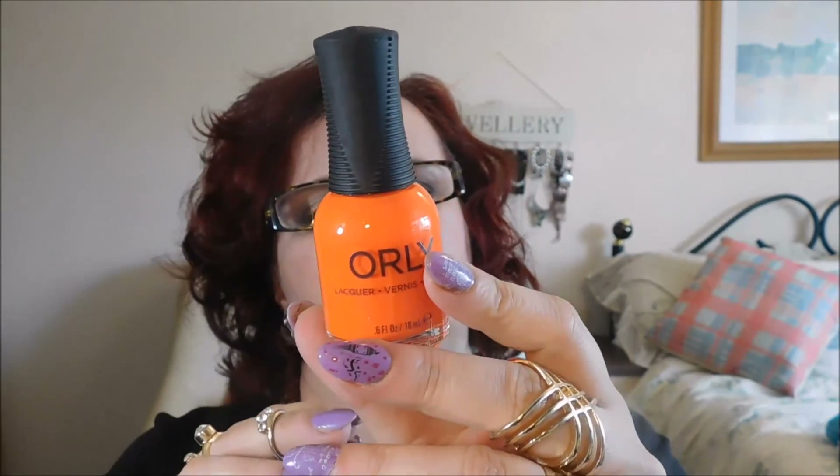The next thing is Orly - I love that colour. Orly is an expensive brand. This is 'Orange Punch.'